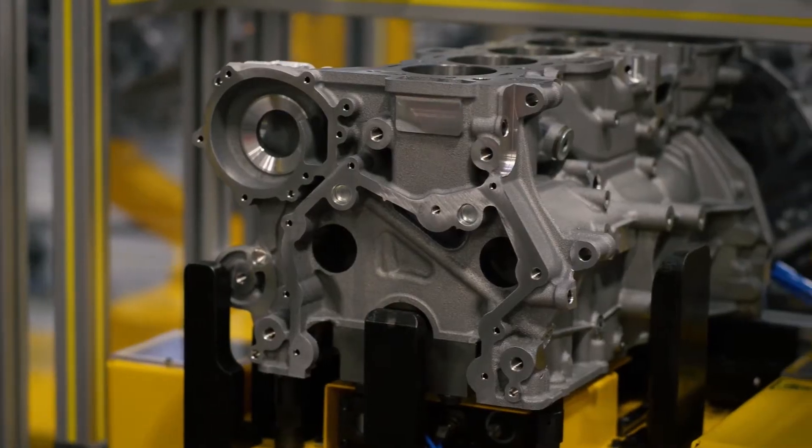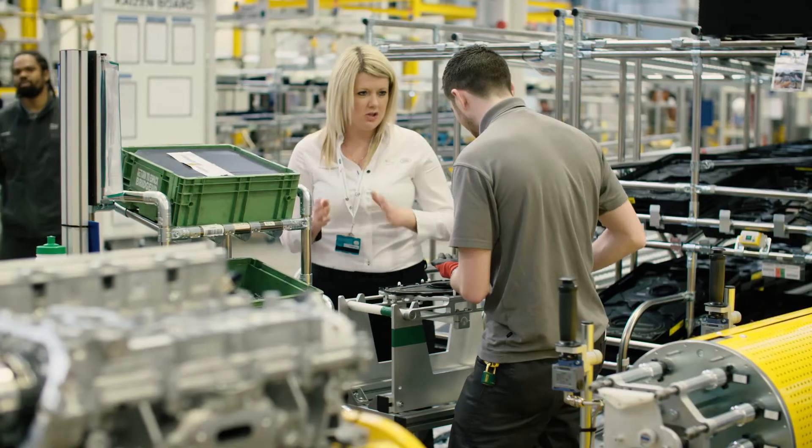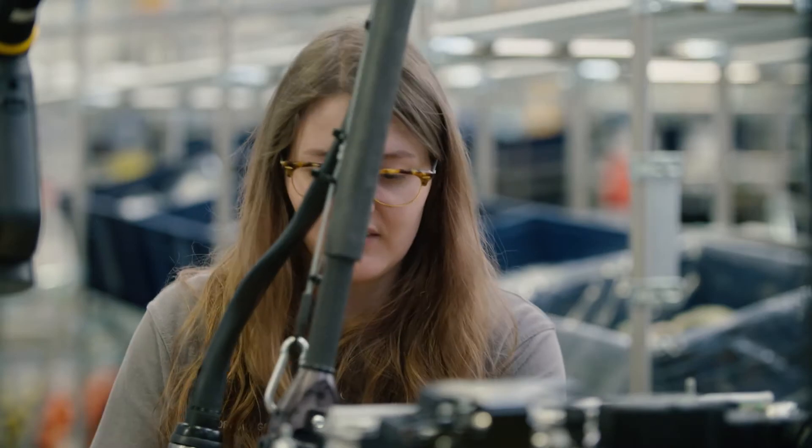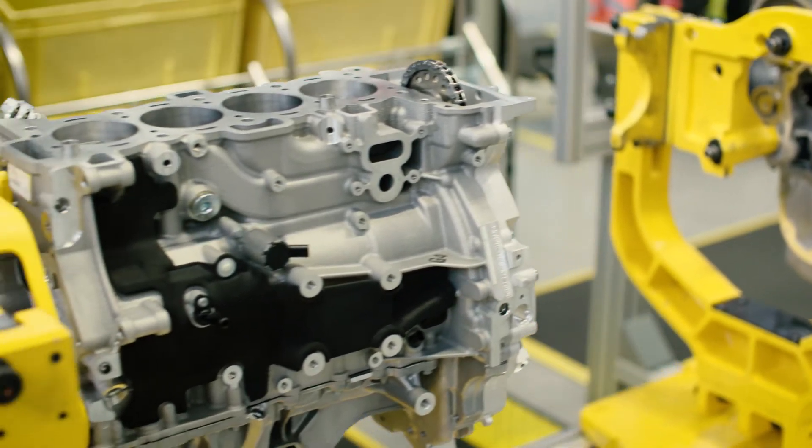The petrol ingenium supports Jaguar Land Rover's ambition for global manufacturing growth and I feel really proud to be a part of that exciting opportunity. It's really great they've been able to produce a petrol engine with lower emissions and great fuel consumption. It's more efficient, it's lighter and it's still got the power of the older type engines, and so to be a part of that is fantastic.